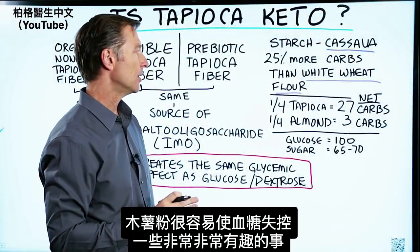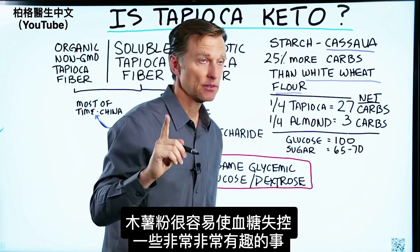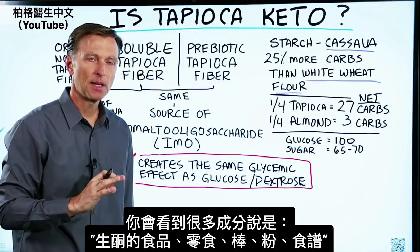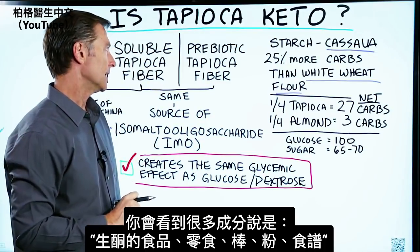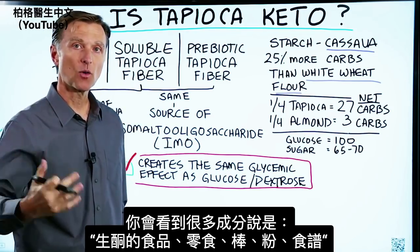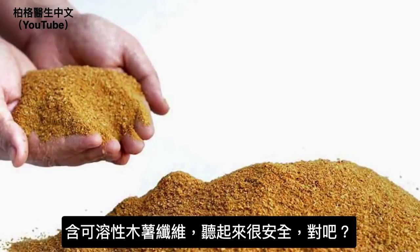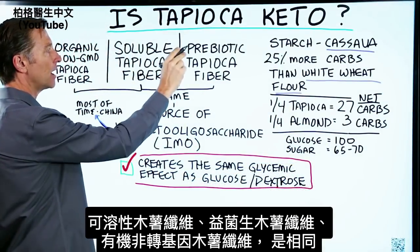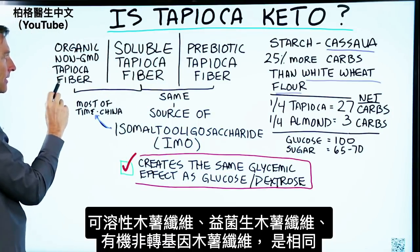So you can see that tapioca can get out of control very, very fast. But now I want to show you something very interesting, because recently you'll see this ingredient in a lot of so-called keto-friendly products, snacks, bars, powders, or recipes: soluble tapioca fiber. It sounds pretty safe, right? And soluble tapioca fiber is the same exact thing as prebiotic tapioca fiber, which is the same thing as organic, non-GMO tapioca fiber.